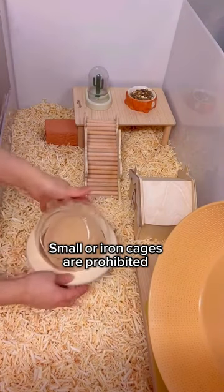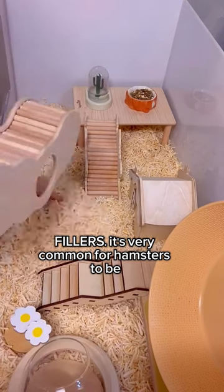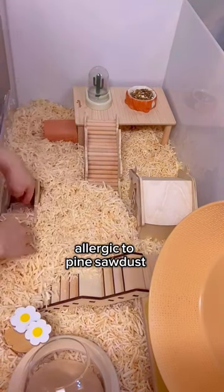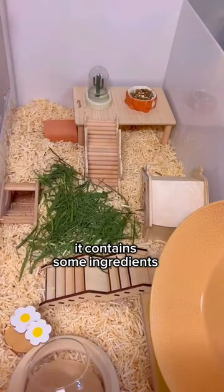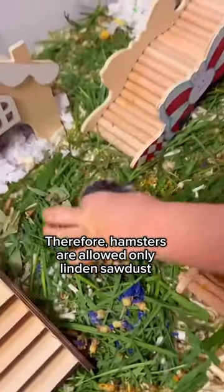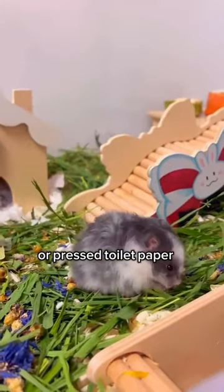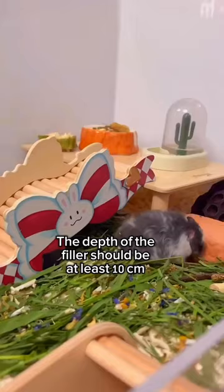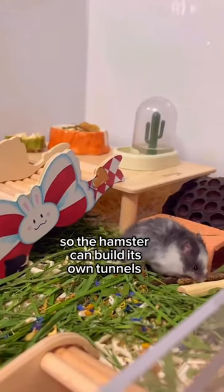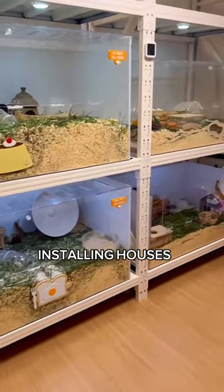Small or iron cages are prohibited. It's very common for hamsters to be allergic to pine sawdust, as it contains ingredients that cause breathing problems. Therefore, hamsters are allowed only linden sawdust or pressed toilet paper. The depth of the filler should be at least 10 centimeters so the hamster can build its own tunnels.